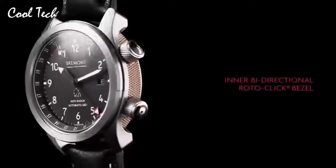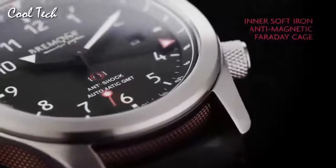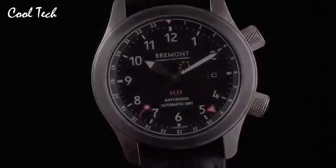Item shape: round. Display type: analog. Glass buckle. Case material: stainless steel. Diameter: 43 mm. Band length: standard. Band color: black. Dial color: black. Calendar: day and date. Movement: automatic. Water resistance depth: 100 m. We hope you enjoy the same satisfaction when you try on a Bremont watch as we do in creating one.